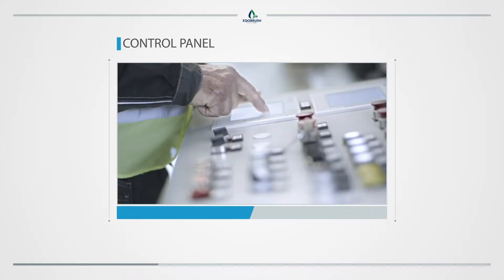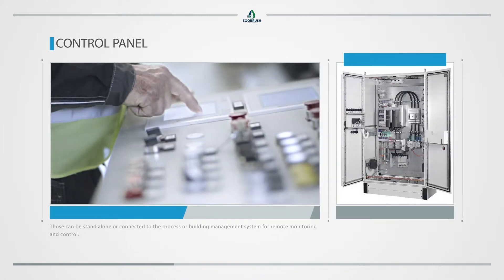Control panel. Those can be standalone or connected to the process or building management system for remote monitoring and control.